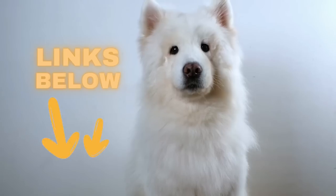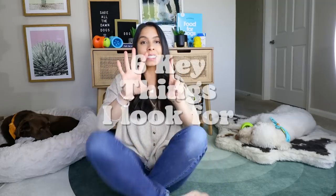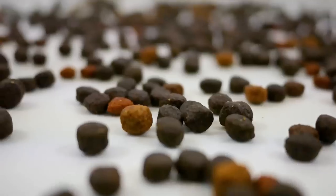Before I forget, my favorite pet food brands and favorite products are linked in my description. There are six key things that I look for when picking a kibble brand.